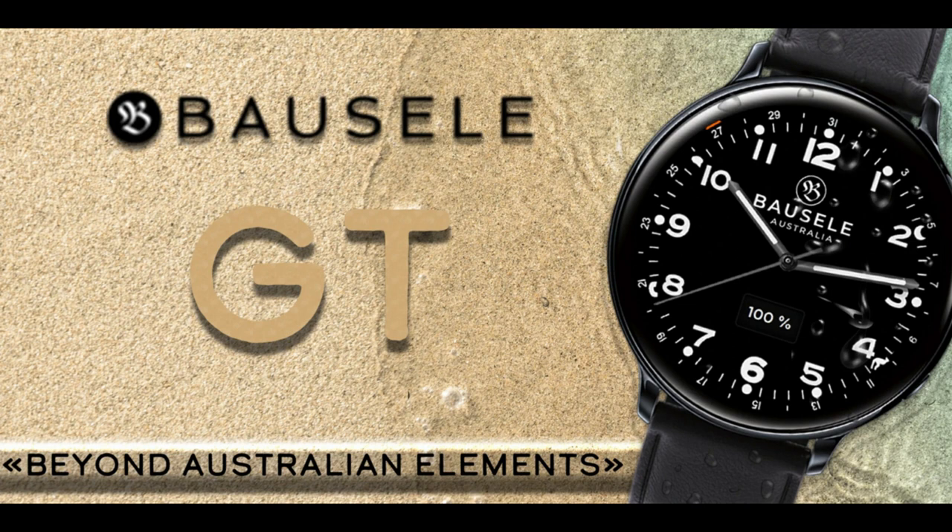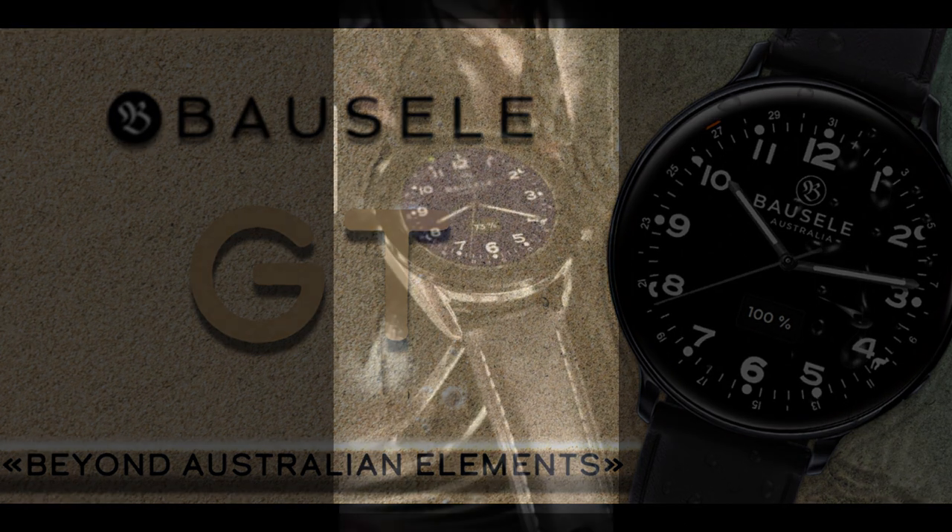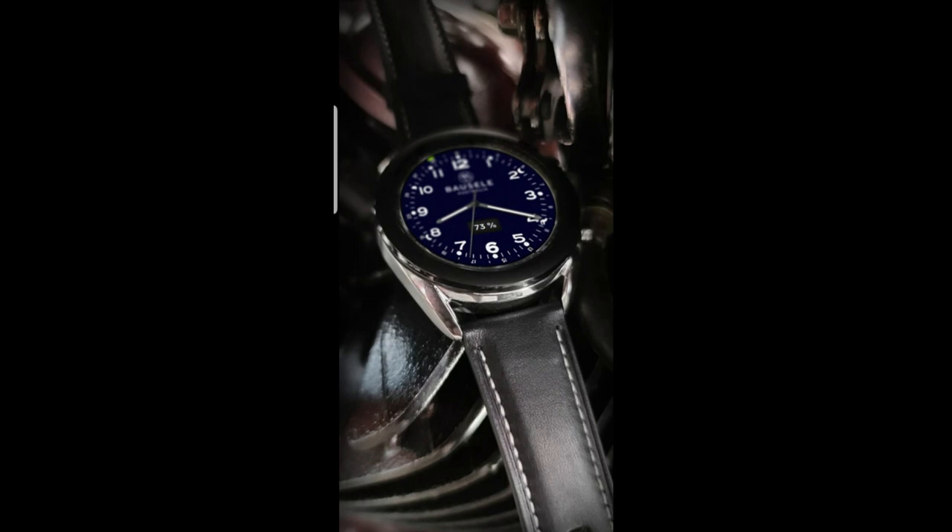Hey everyone, welcome back to Jibber Jab Reviews. I appreciate you all tuning in for another review and of course giveaway. For the show today I want to share another collaboration between a popular luxury watchmaker called Bossel.